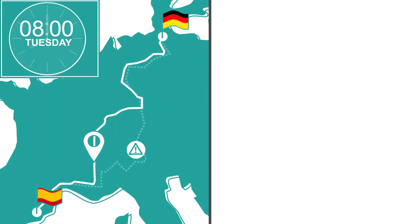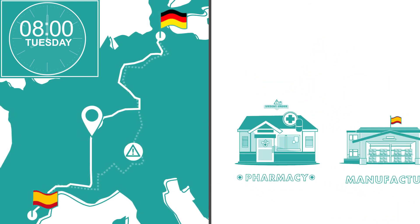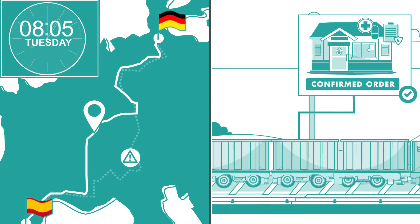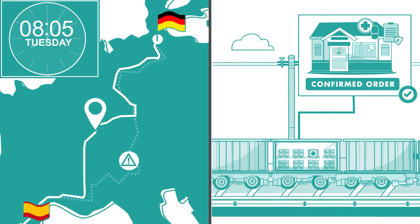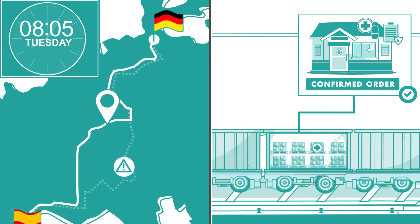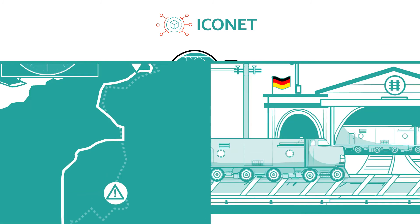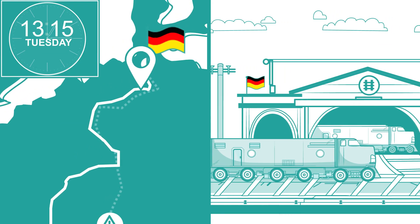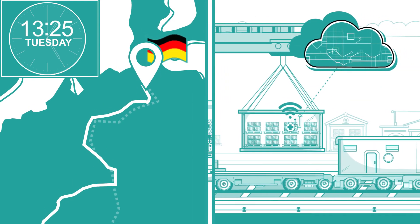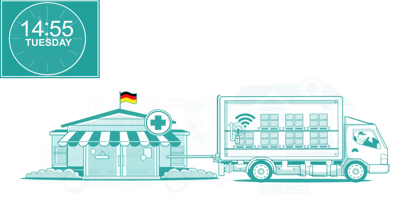While the train is en route, the manufacturer receives an urgent order from another pharmacy in Hamburg. The new order is immediately confirmed via Iconet. One of the other pallets in the container, which was heading for a warehouse, can instead be delivered to the second pharmacy. Final delivery plans and the blockchain ledger are updated. Tuesday, the freight train arrives in Hamburg. The rail hub unloads the container on schedule, on time. A pallet is delivered to the second pharmacy, and a pallet is delivered to the original customer.